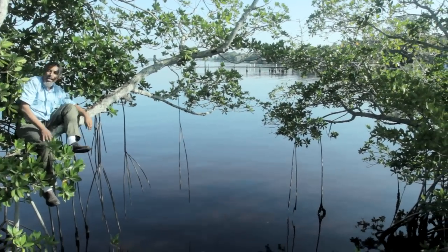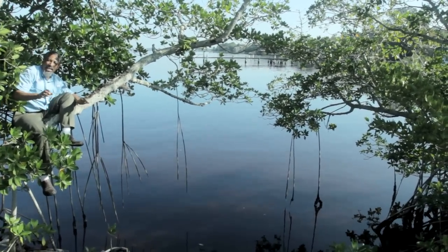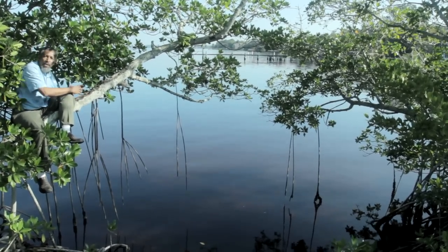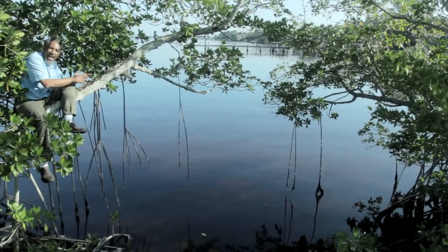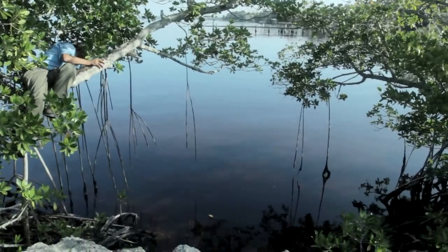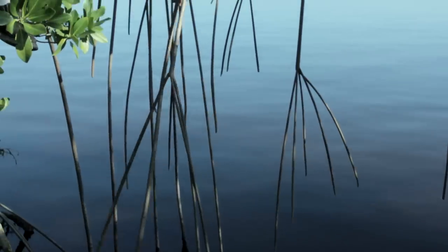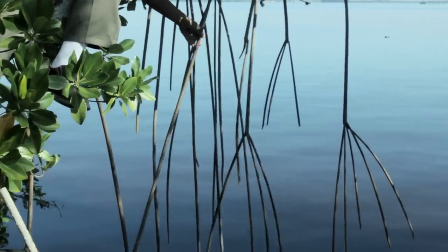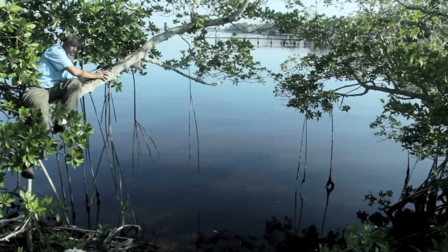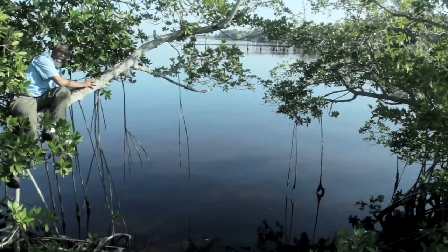I'm Stephen Brown with Lee County Extension and we're in Southwest Florida. Today's plant is the red mangrove. The red mangrove is a unique plant because it has what we call aerials or prop roots, and as they reach for the water they will eventually anchor this plant over the water and give it an ecological advantage.